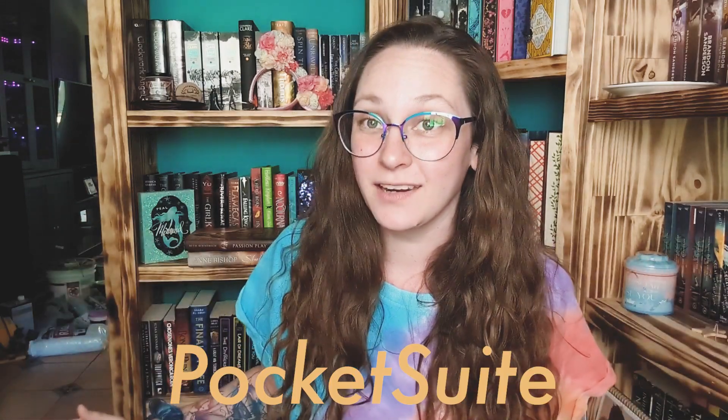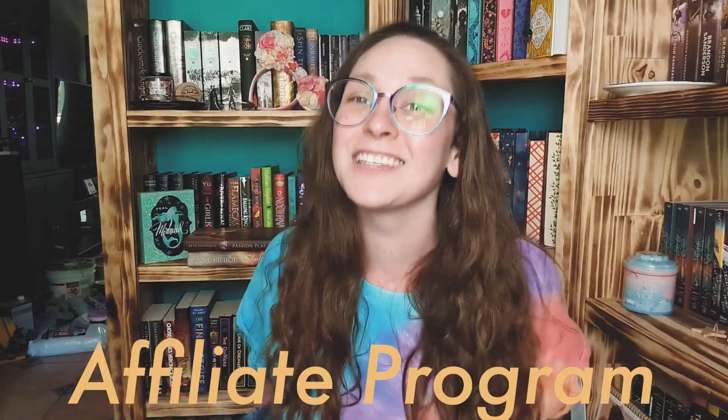Hey there, it's Jessi, and I am the Influencer and Social Media Marketing Manager here at PocketSuite. You may have talked to me in the past, and you may recognize me from some of our fun TikTok videos. Today, I have some super exciting news all about the new PocketSuite Affiliate Program. So grab something to drink, settle in, and let's jump into it.